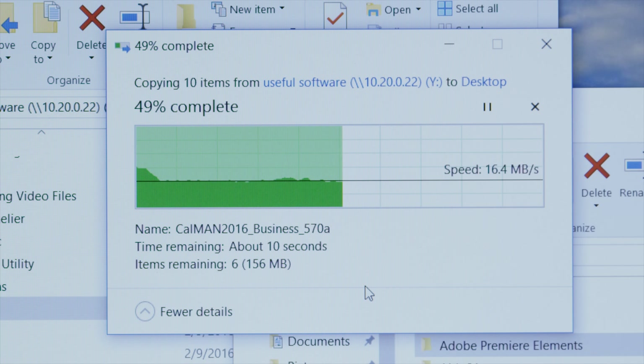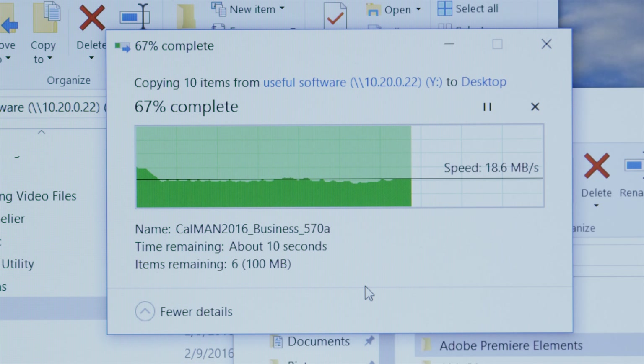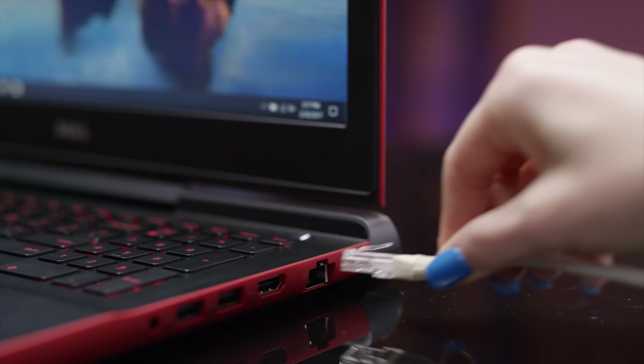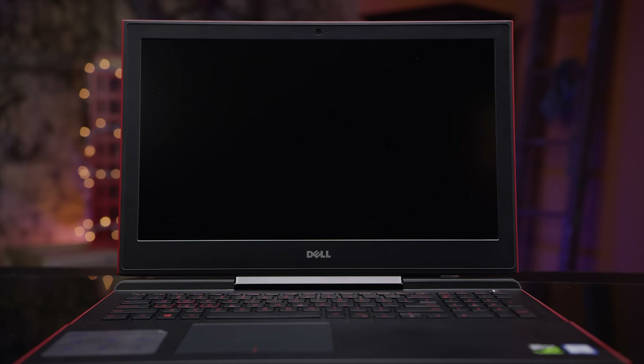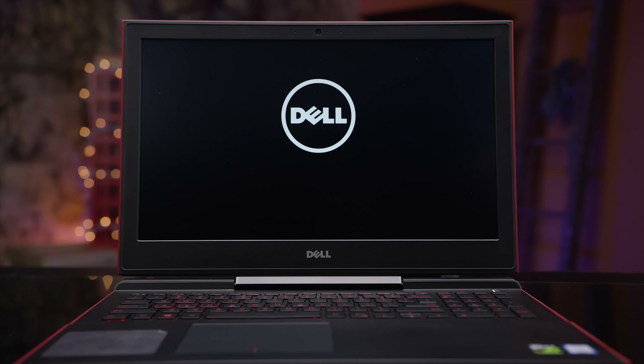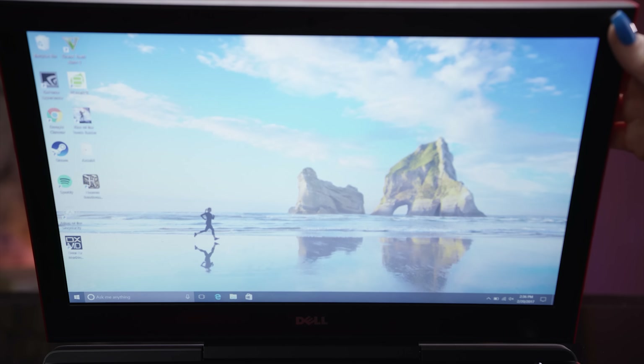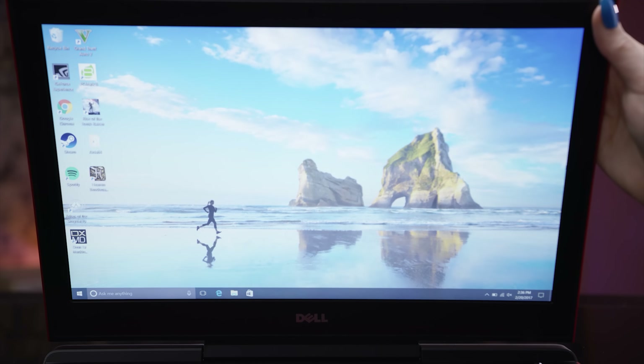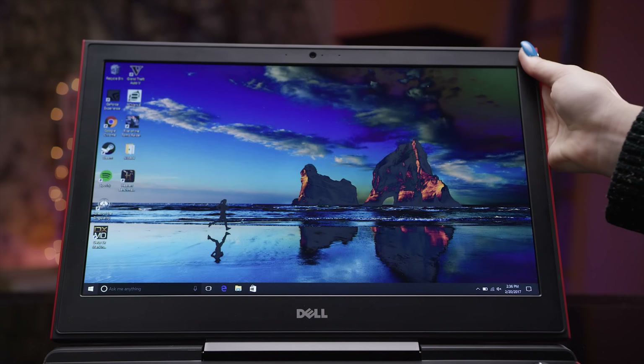Now let's talk about what you are not getting with a value model like this. The first unfortunate compromise is the 1x1 WiFi, giving a maximum speed of around 20 megabytes per second in the data transfer test — so if you want fast downloads, you will have to wire in. The storage is also rather slow: it is an M.2 drive and it is an SSD, but it runs at SATA speeds, not PCIe speeds. And finally, the screen is far from the most vibrant and high-contrast I've seen — now that IPS is the standard, even a decent TN looks washed out by comparison.